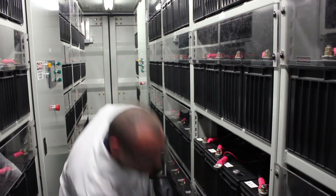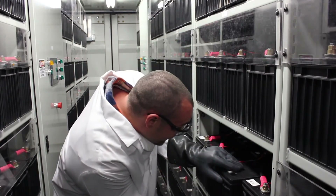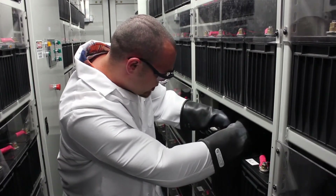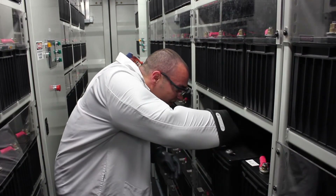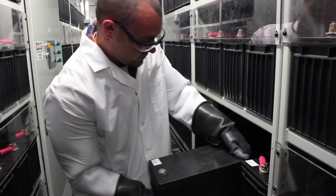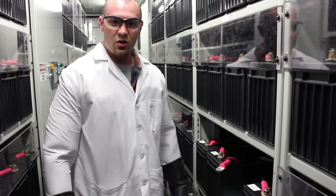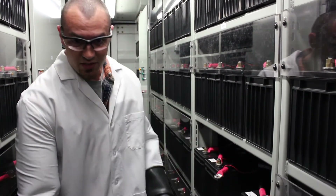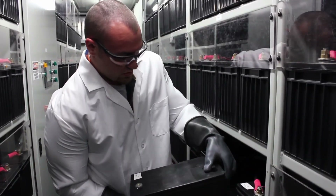Once the battery is disconnected, it can easily be pulled out of the rack by itself, as long as you ensure that none of the electronic components get tangled as you remove it. As you can notice, it takes about 60 seconds — maybe even less — to get the battery out of the rack. Because of the light weight of the PBC battery, it can easily be lifted back up and put back into its space.